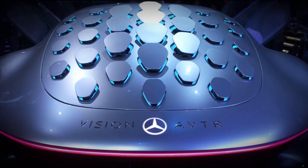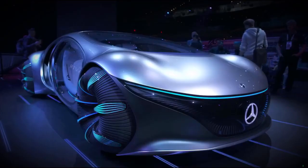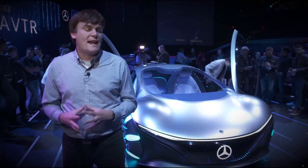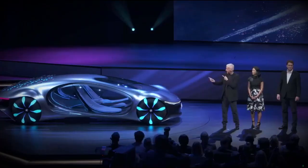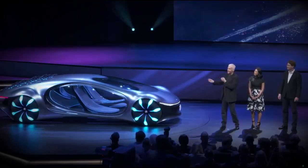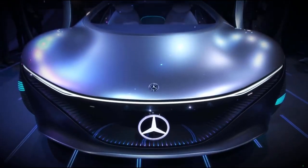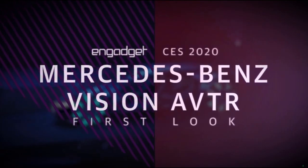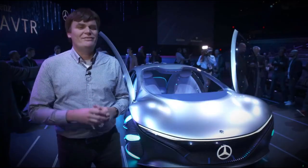This vehicle is part of Mercedes-Benz's plan for a more sustainable future, which ties in very well with James Cameron's Avatar and its upcoming sequel. In fact, James Cameron was here and talked about sustainability. Mercedes-Benz got together with him and made this — a crazy looking concept car they call the AVTR. I've just been calling it the Avatar.